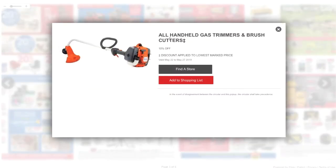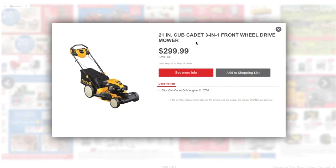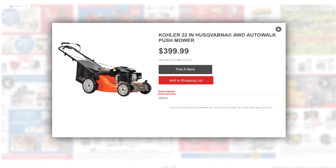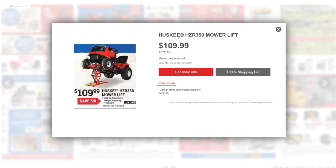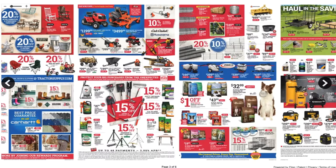It says 10% off all handheld gas trimmers and brush cutters — doesn't tell you the price. Cub Cadet 21-inch 3-in-1 front-wheel drive mower at $299. This one is $399 — a 22-inch Husqvarna all-wheel drive mower. Then a Husqvarna HZR 350 mower lift at $199. And a 20-volt lithium DeWalt string trimmer, edge trimmer, or blower at $179 to $199.